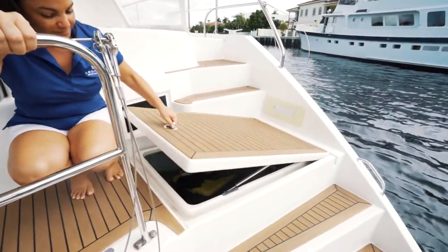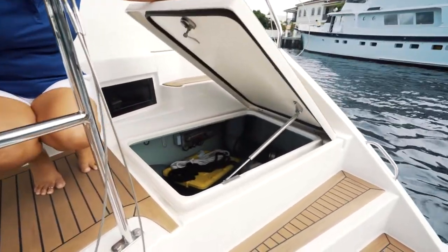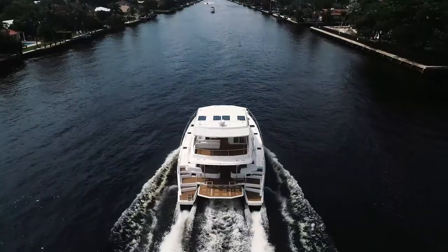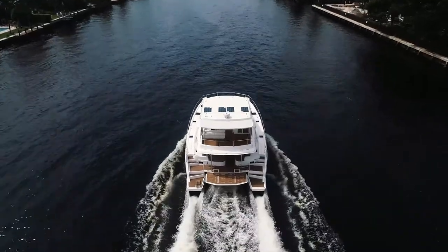The 370 horsepower Yanmars have less than 200 hours and are easy to access with electric lift mechanisms. This yacht will run at 24 knots and cruise efficiently at 16.